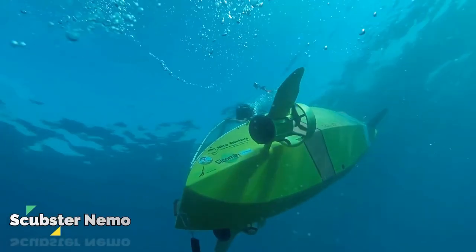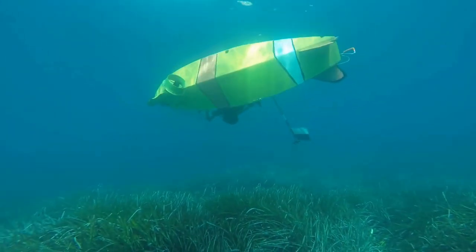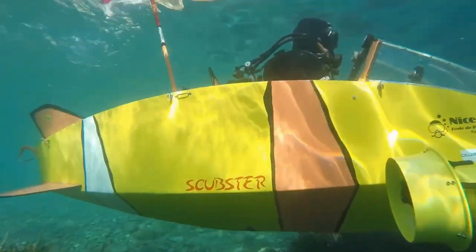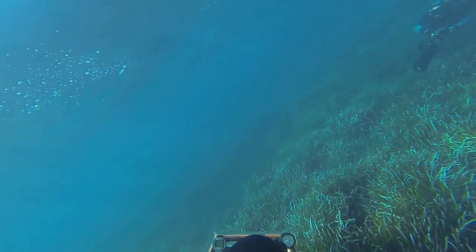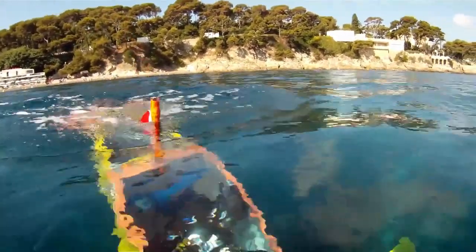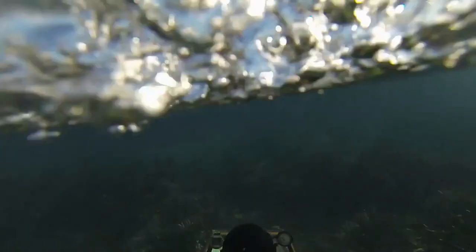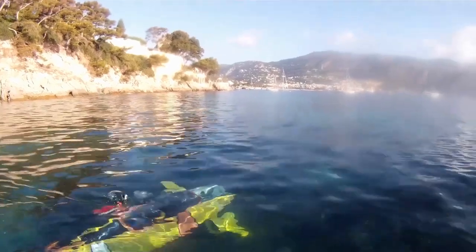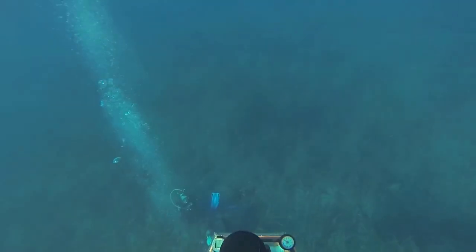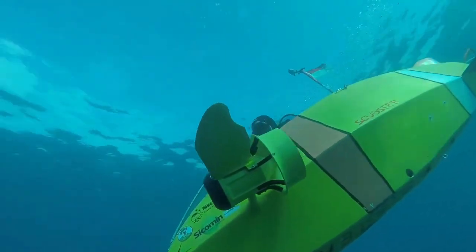The Scoopster Nemo is a one-person, electric-powered underwater submarine designed by French engineer Stéphane Roussaint. It is a wet submarine, meaning the pilot must wear scuba gear to breathe. The Scoopster Nemo has a top speed of 8 kilometers per hour, can dive to a depth of 100 meters, and is equipped with a video camera, lights, and a security system.